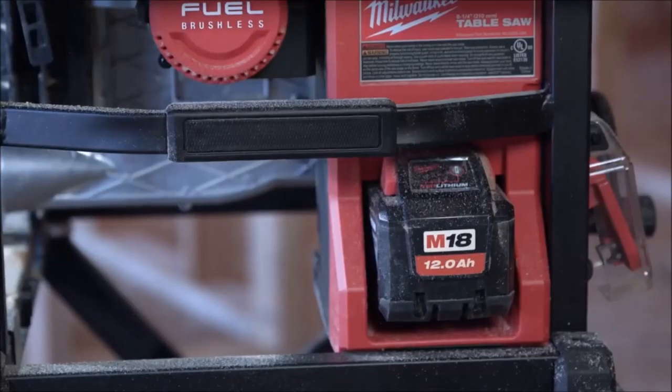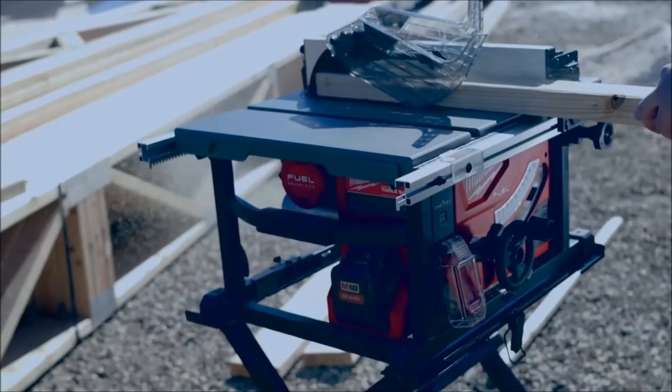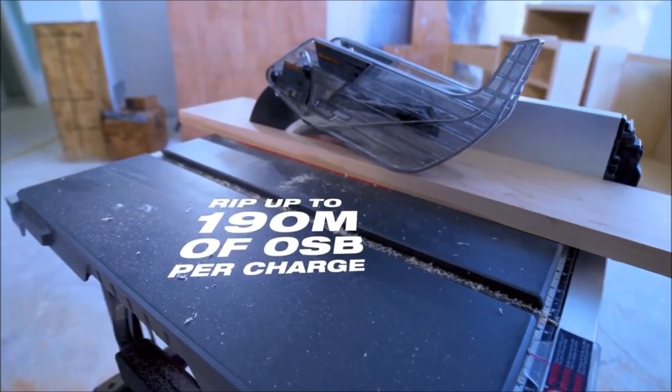The new 12.0 battery would definitely last a whole day of work. We were able to rip dimensional goods and had plenty of run time throughout the day.